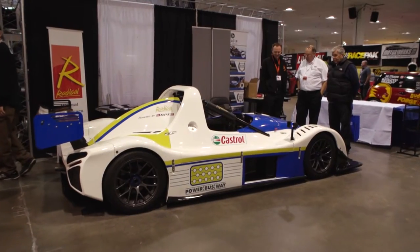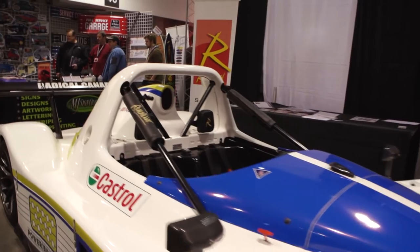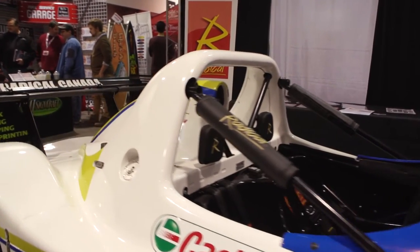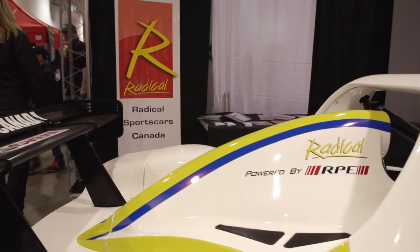Another car I really wanted to show you is the Radical cars — they're amazing track cars, ready to go. I have Robert here from Radical Canada and he will gladly tell us all about it. So this is a Radical sports car, specifically an SR3 RSX — our newest model. The styling is evocative of an LMP2 or LMP1 car, something you'd see running at Le Mans or in the WeatherTech series.